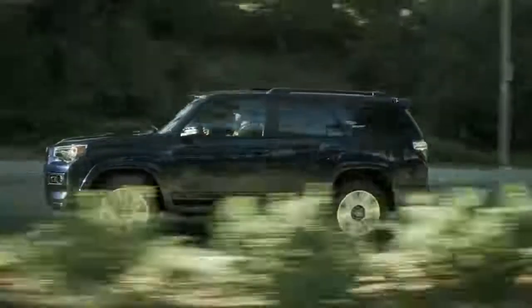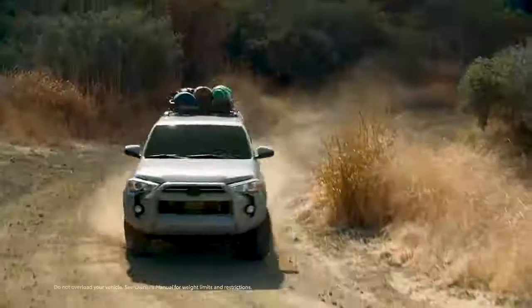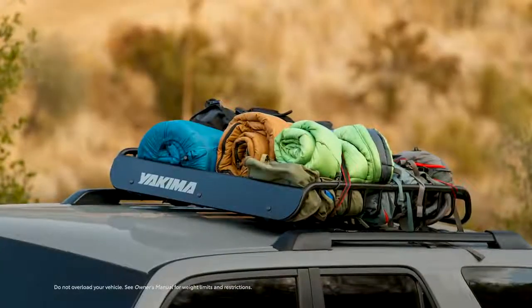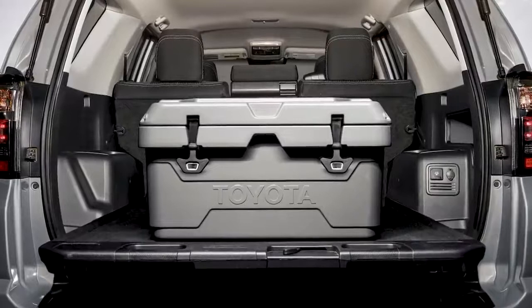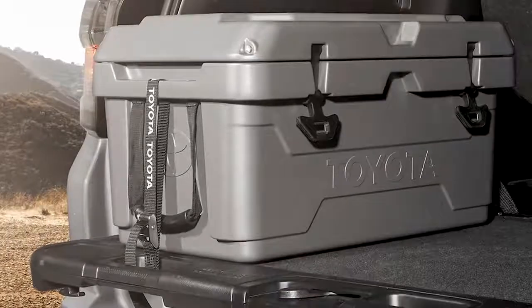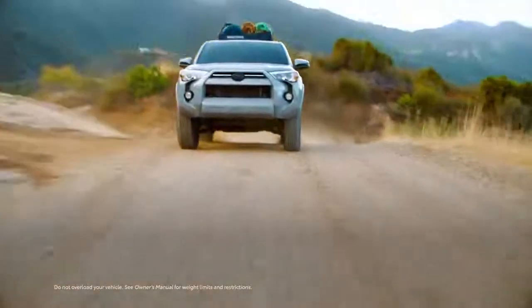TRD is just one side of 4Runner's special models. Trail Special Edition is crafted for outdoor enthusiasts with its dark gray 17-inch wheels, Yakima Load Warrior cargo basket, and sliding rear cargo tray. And on the inside, Trail Special Edition adds a 40-quart premium cooler to keep drinks chilled, with tie-down straps and special brackets to safely secure it to the rear cargo tray while driving.